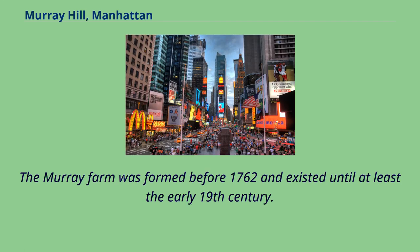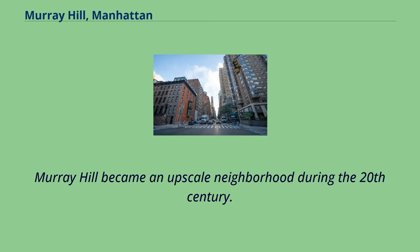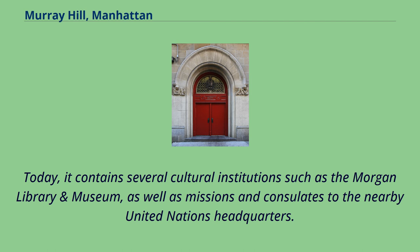The Murray Farm was formed before 1762 and existed until at least the early 19th century. Through the 19th century, Murray Hill was relatively isolated from the rest of New York City, which at the time was centered in lower Manhattan. Murray Hill became an upscale neighborhood during the 20th century.